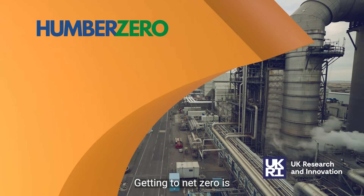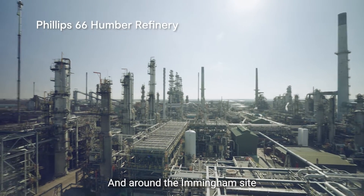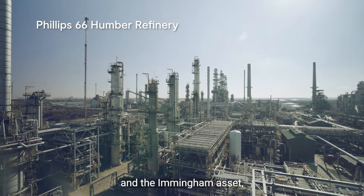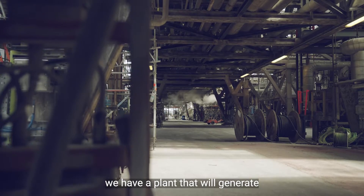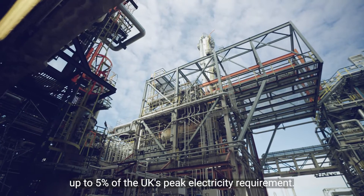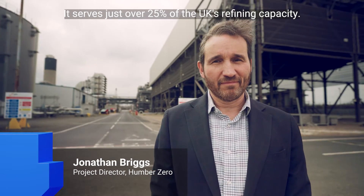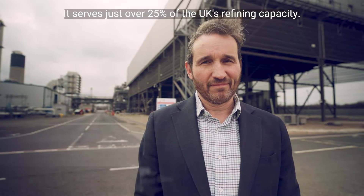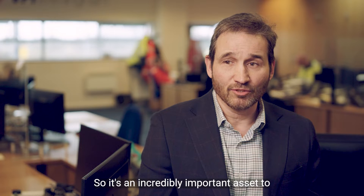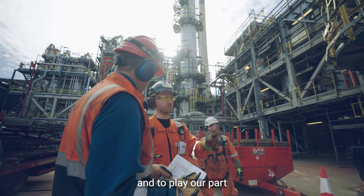Getting to net zero is going to be a challenge for all of us. Around the Immingham site and asset, we have a plant that will generate up to 5% of the UK's peak electricity requirement. It serves just over 25% of the UK's refining capacity, so it's an incredibly important asset to provide for decarbonisation and to play our part in getting to net zero.